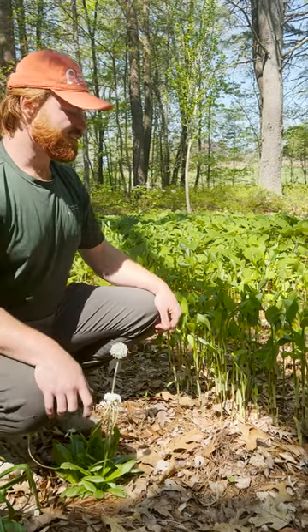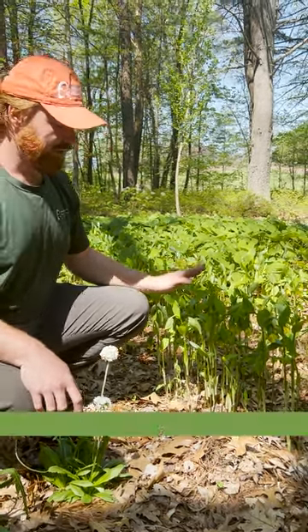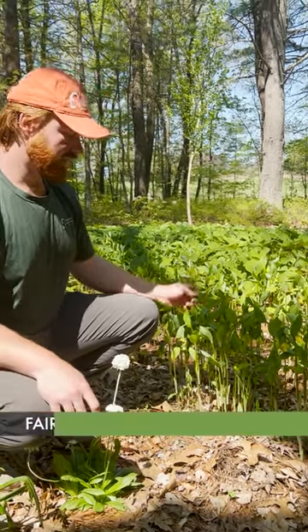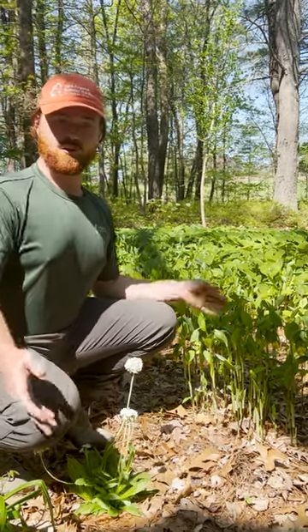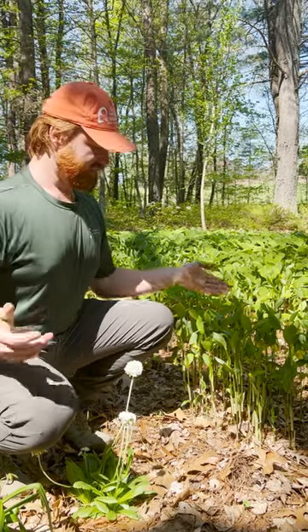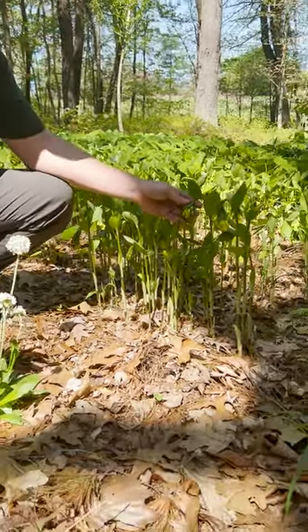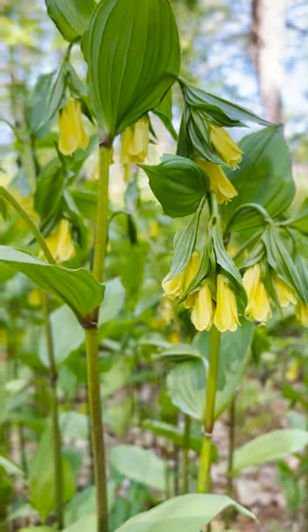I am here next to this beautiful patch of fairy bells, or Disporum flavum. This is another fabulous addition to the shade garden — a plant that you will find all throughout. It has gorgeous little yellow flowers; it kind of reminds me of a Solomon's seal, and it holds its color for a while.